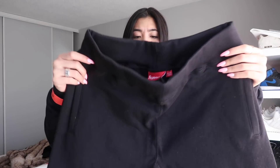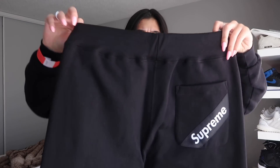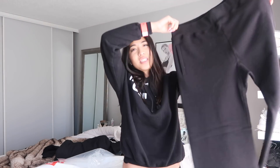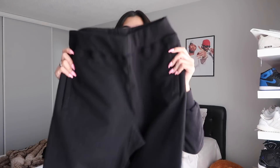The sweatpants look fairly large, actually. These are in a size small, just all black, and it has Supreme on the butt. I really like the pants — they're super cute, but they're more like sweatpants than joggers, so I would have to take these in because I don't really like sweatpants. But these are cute. Just a matching track suit.